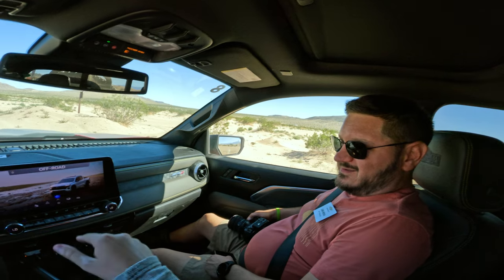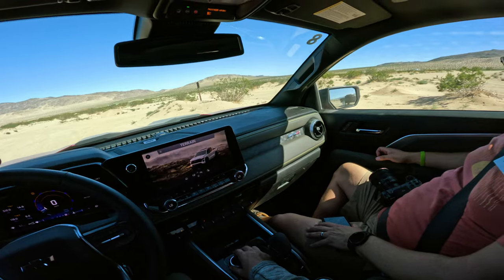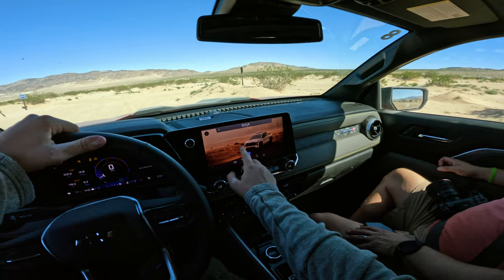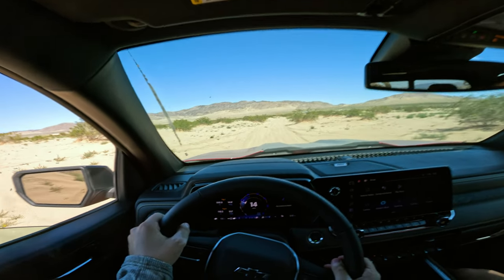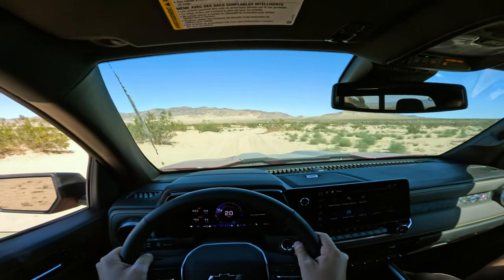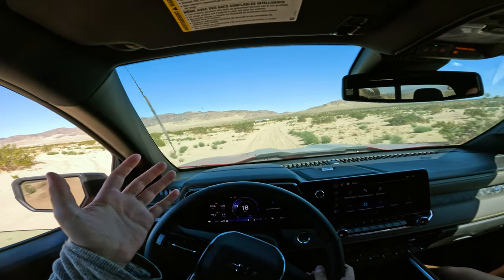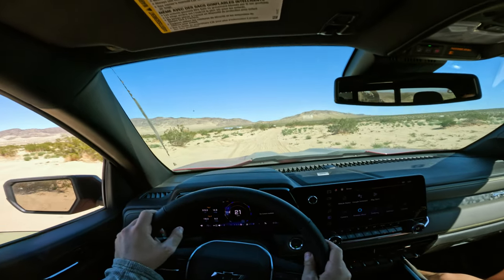We're back with Zane in a different — red — version. The mode of choice is Baja. With 310 horsepower it's not going to be the fastest Baja vehicle to rally across the desert, but you can keep momentum high with such incredible suspension. Even right now rolling along, the entire composure feels so smooth — it's not beating us up at all.